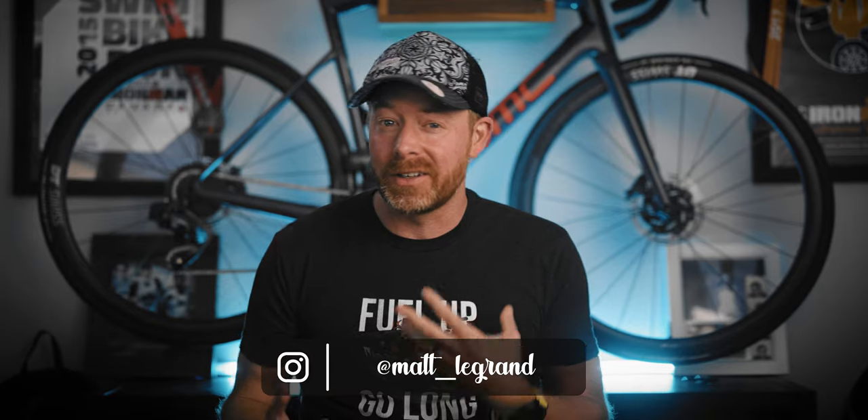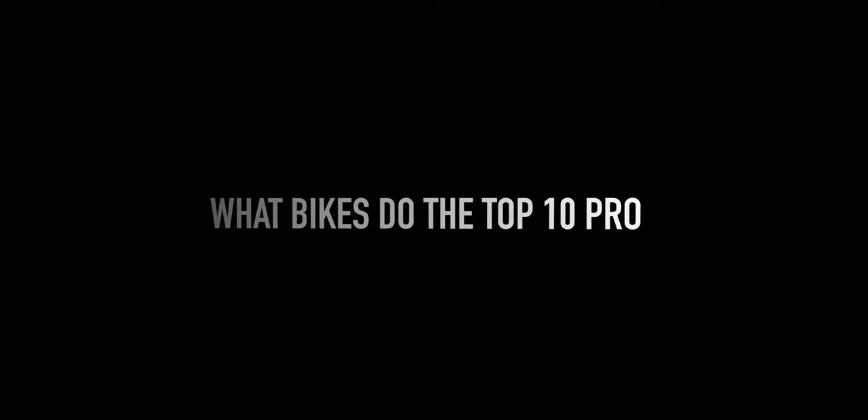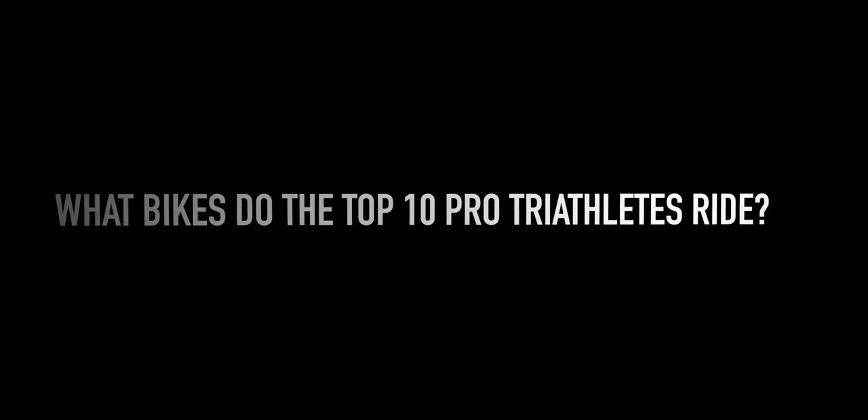What's up ladies and gentlemen of the internet. I'm still low-key looking for a triathlon TT bike to purchase at some point, but today I thought it would be interesting to take a look at what the top 10 male pro triathletes are riding today.